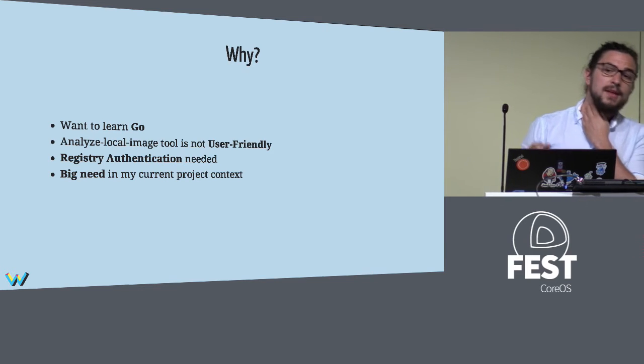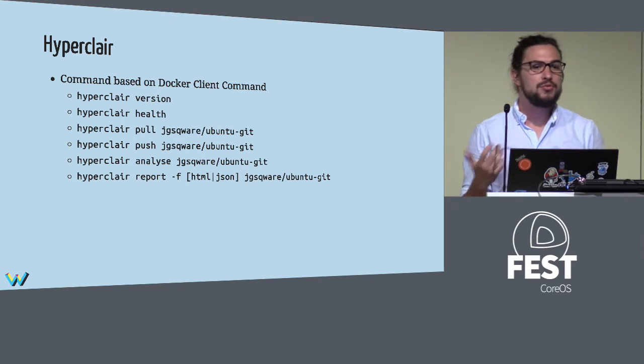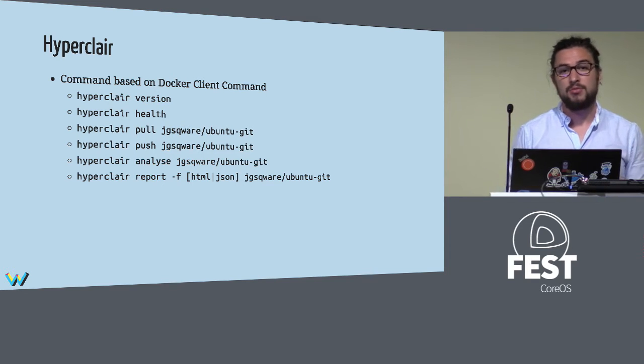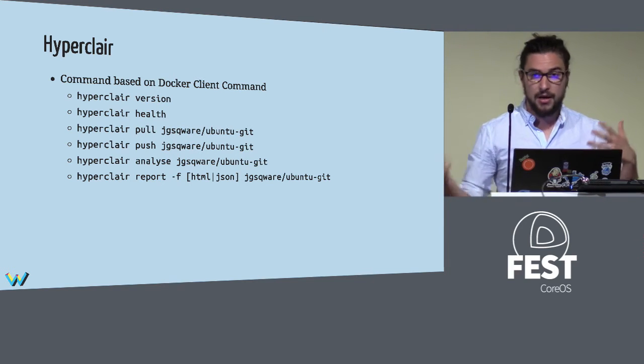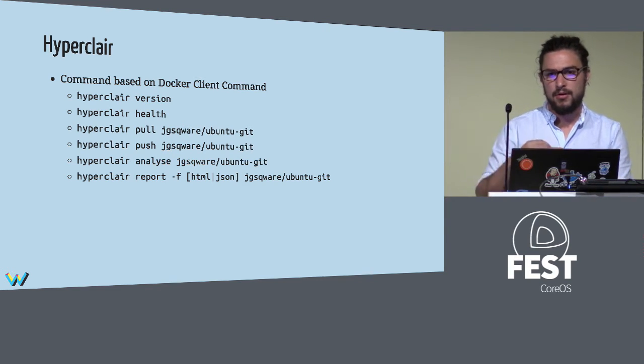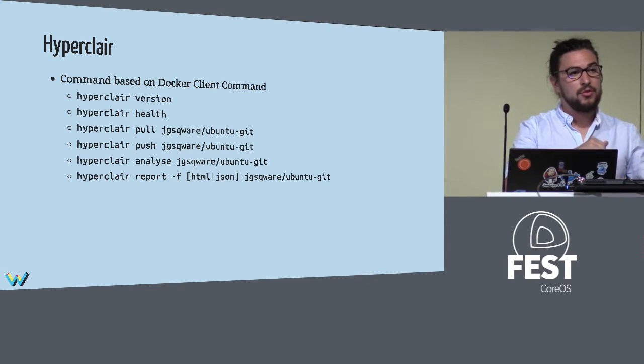The main idea, especially for the UX part, was to use it just like any other Docker command. For example, if I want to pull an image to see its layers, it's just: hyperclair pull, and then the image name — exactly the same syntax as the Docker command, including registry prefix. The same applies for other commands: push, analyze, and report. You can also pass arguments to get HTML or JSON reports.